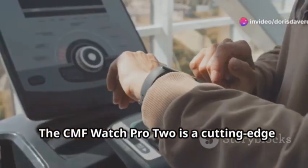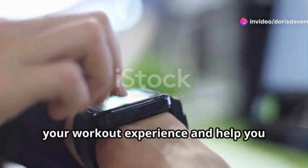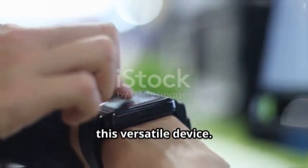The CMF Watch Pro 2 is a cutting-edge fitness smartwatch designed to enhance your workout experience and help you achieve your fitness goals. Here's everything you need to know about this versatile device.